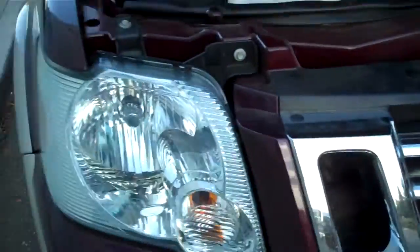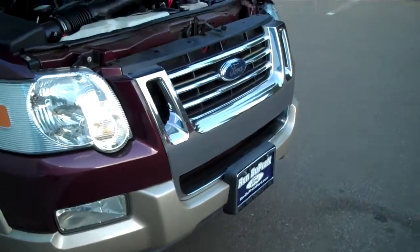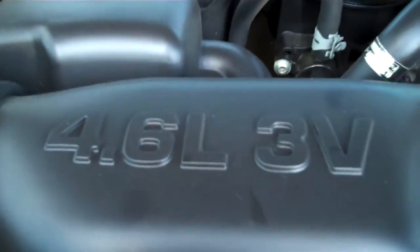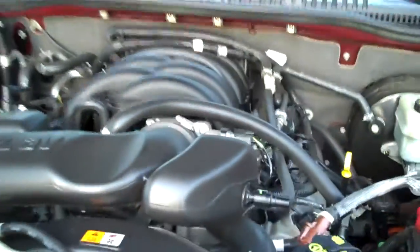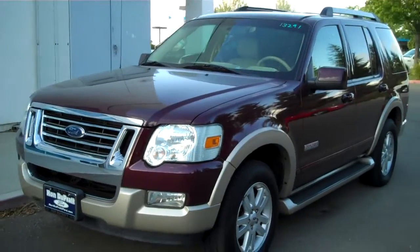As you can see, the Ford emblem, clear headlights, fog lights, and that two-tone color just absolutely sets it off perfectly. Underneath the hood, we have a 4.6-liter 3-valve V8, which is the smaller of the V8s, which means better fuel mileage. So you get all the versatility of an SUV with great fuel mileage.